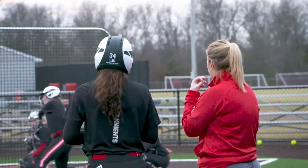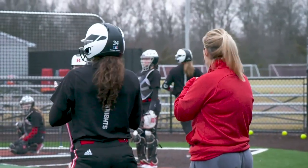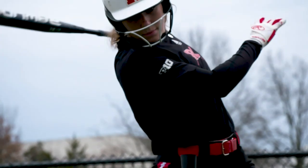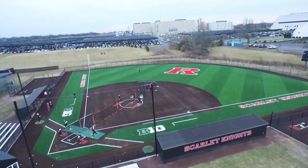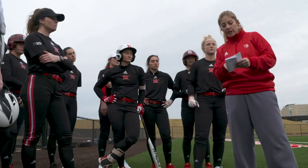We're able to do a lot more of the game — the scrimmage, the live setting — that we're not able to do in Fred Hill. And just being in the elements, playing the wind, the sun, the rain is a big factor in our game. Being able to be outside and practicing in those elements really puts us a step ahead of a lot of up north schools and gets us on a level playing field with the down south schools.